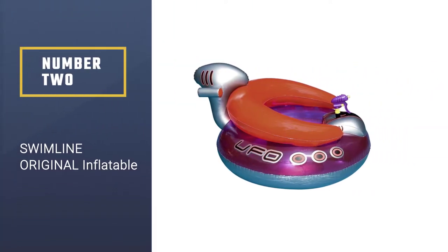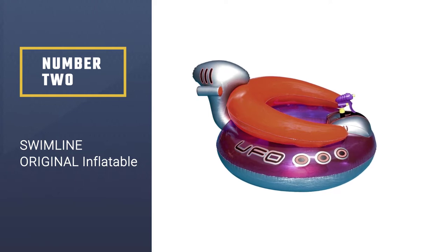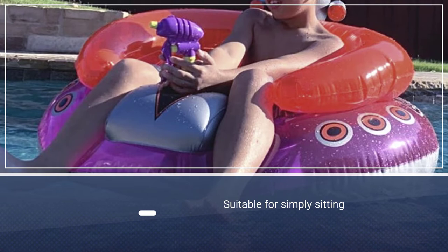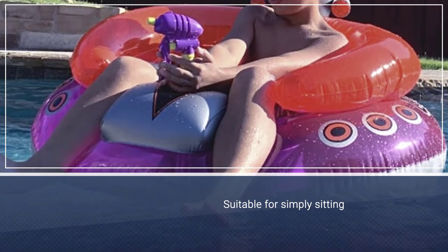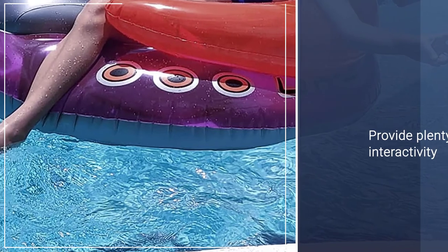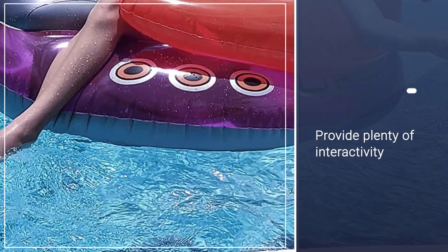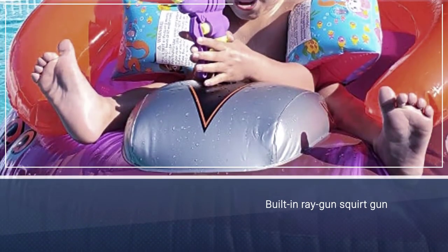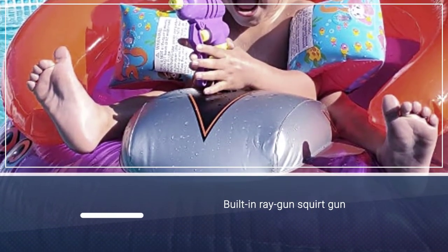Number 2: Swimline Original Inflatable. This one-person raft provides plenty of opportunities for fun. While it's perfectly suitable for simply sitting and enjoying the water, it's also built to provide plenty of interactivity, thanks to the built-in ray gun squirt gun that has a constant stream of water. If you have more than one child, make sure to get one for each.